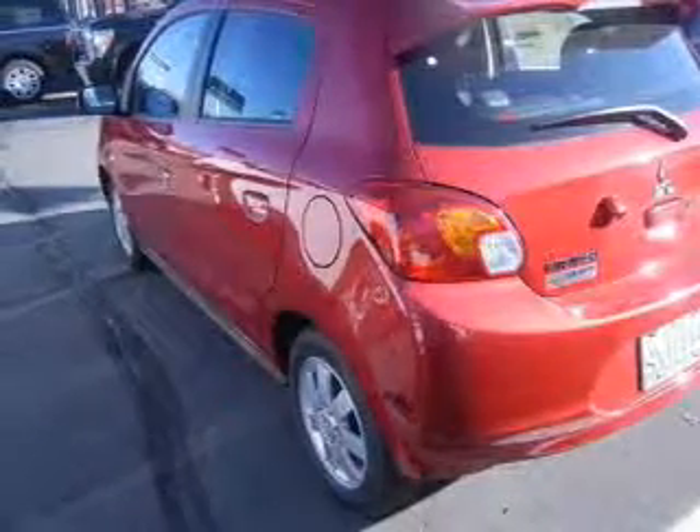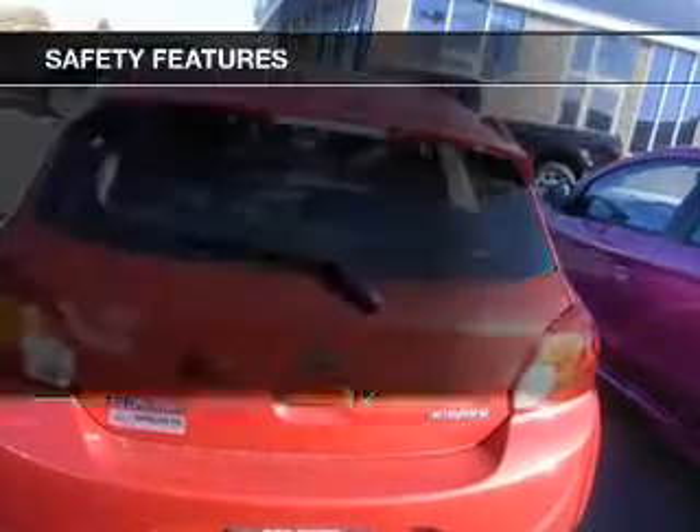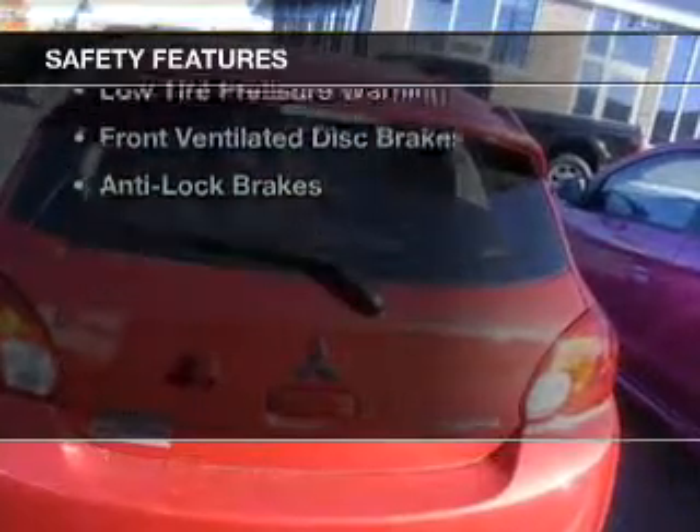A spoiler, power seats, cruise control, and keyless entry. Safety was made a priority with these features.